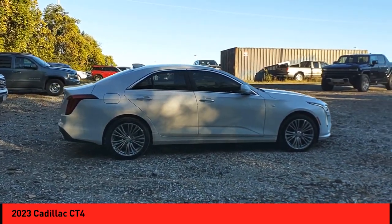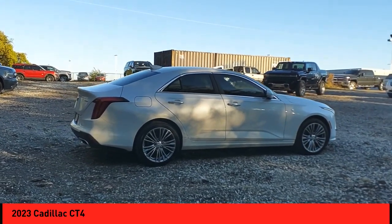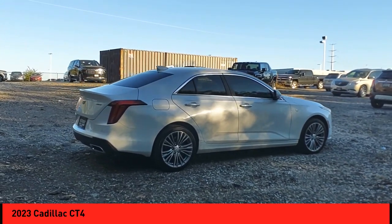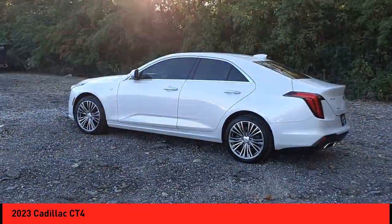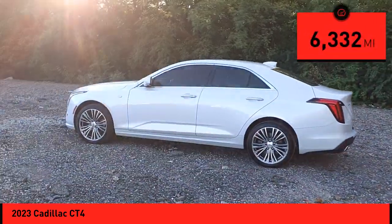The CT4 has plenty of luxury and technology features, highlighted by its updated infotainment center, and is priced below $35,000. This vehicle has less than 7,000 miles.